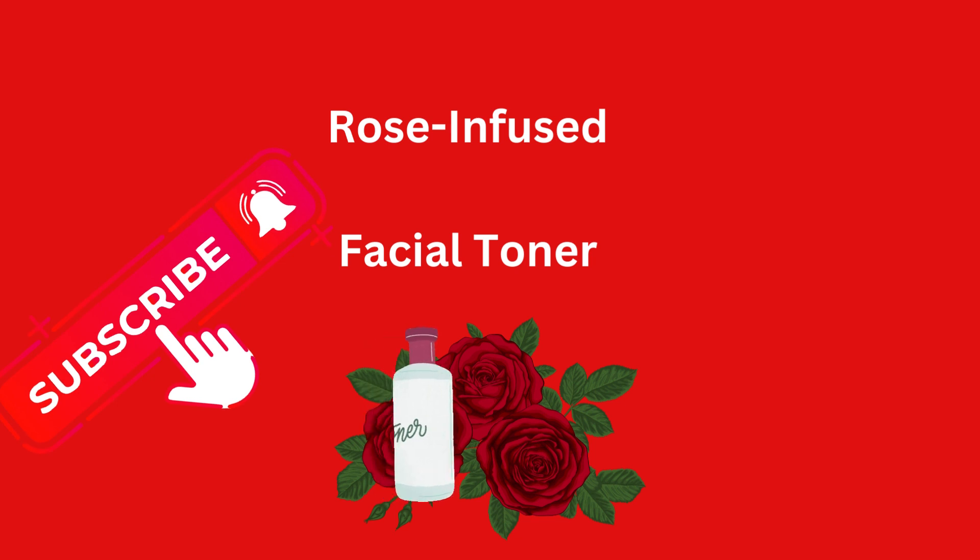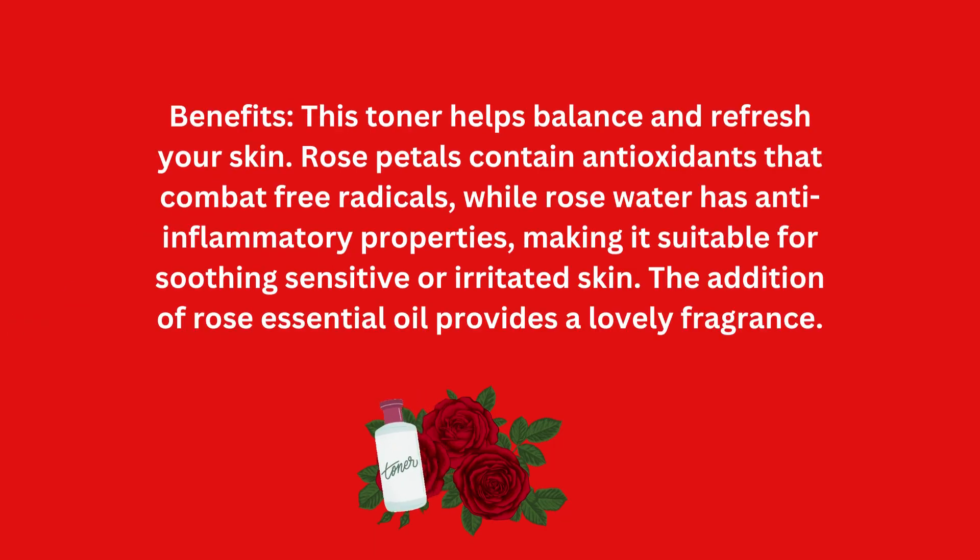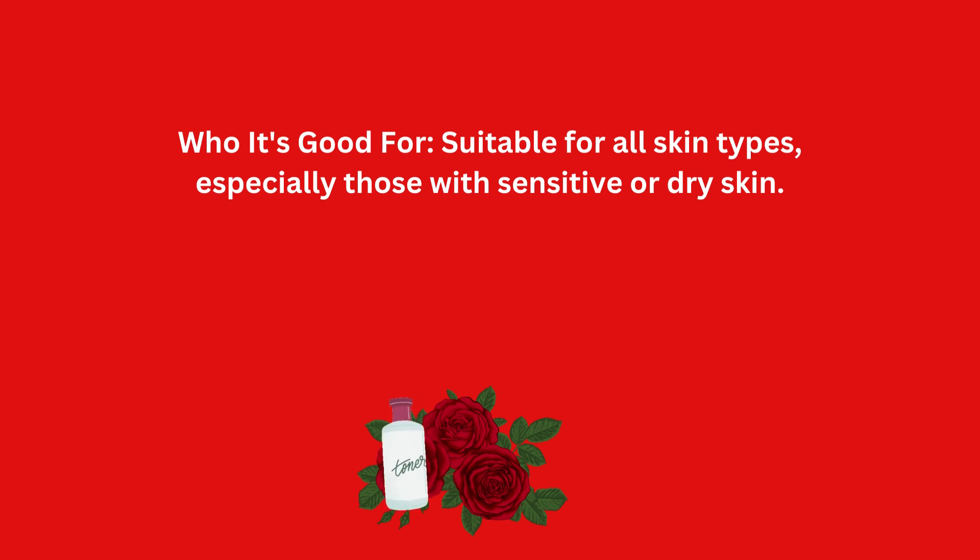Rose-infused facial toner. Benefits: this toner helps balance and refresh your skin. Rose petals contain antioxidants that combat free radicals, while rose water has anti-inflammatory properties, making it suitable for soothing sensitive or irritated skin. The addition of rose essential oil provides a lovely fragrance. Suitable for all skin types, especially those with sensitive or dry skin.